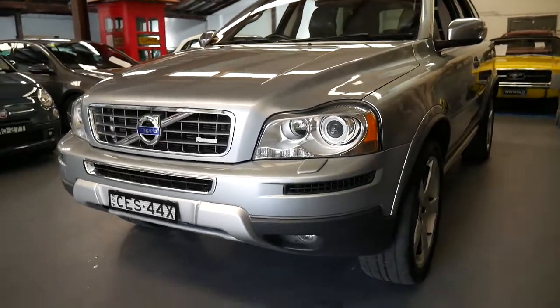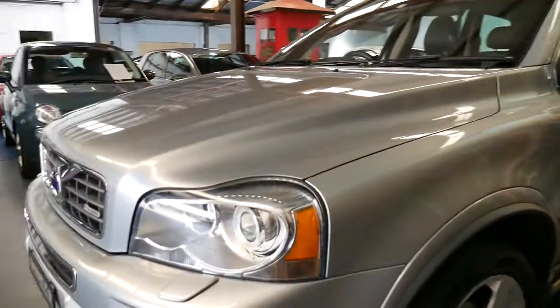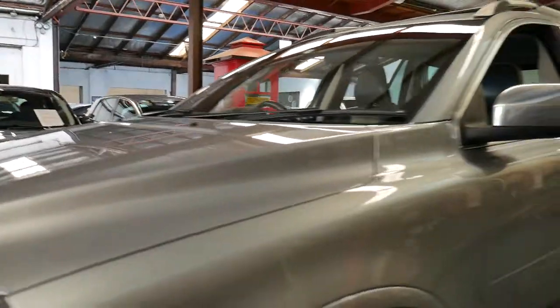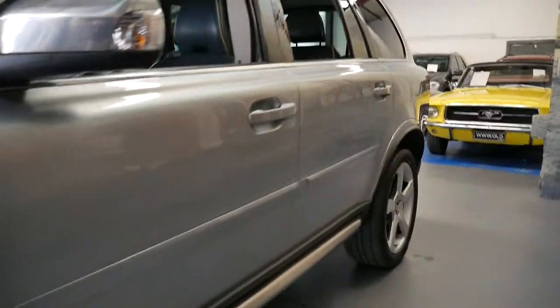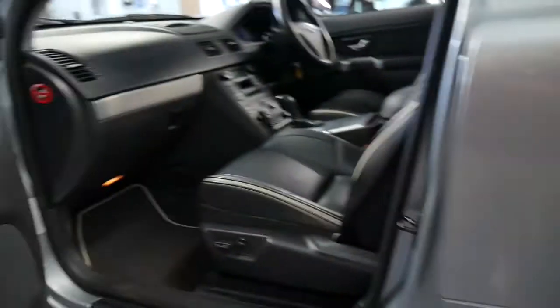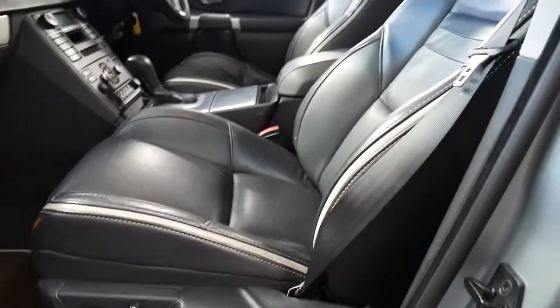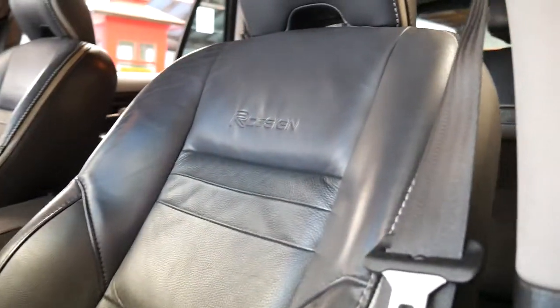This is a lovely 2012 Volvo XC90 R Design in a beautiful light metallic grey colour with charcoal grey leather interior. It is the D5 turbo diesel R Design. So if you went to Volvo in 2012 and asked for the top of the range turbo diesel XC90, this is exactly what you'd get.